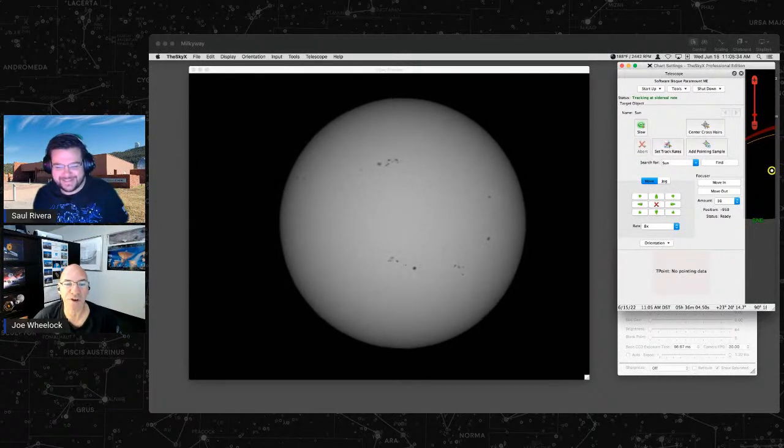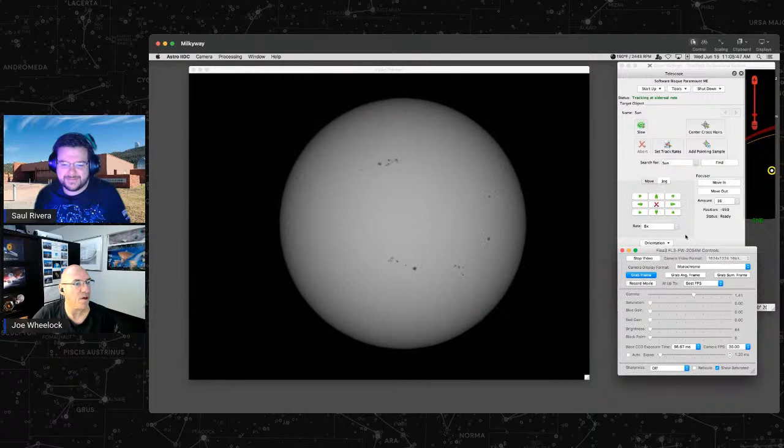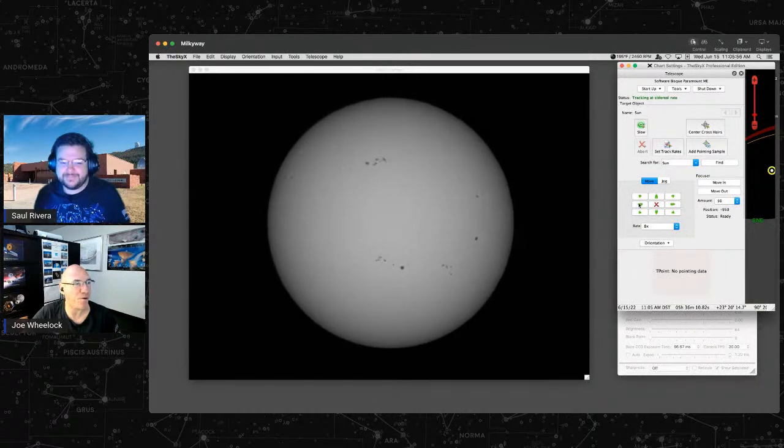Here we have a live view of the sun using one of our smaller telescopes. You can see the telescope controls on screen. To prove this is not a picture, I'll move the telescope. The dark areas on the sun are called sunspots. They appear dark because they're cooler than the rest of the sun — and I use 'cool' as a relative term. Sunspots average around 5,000 degrees Fahrenheit, while the sun's visible surface — the photosphere — is around 10,000 degrees Fahrenheit.